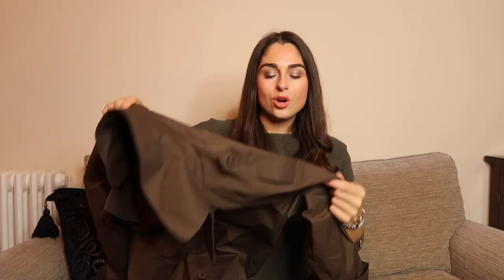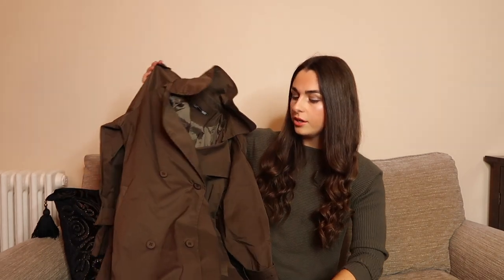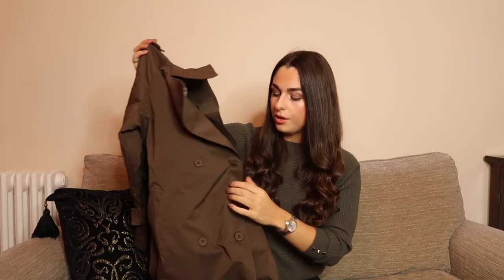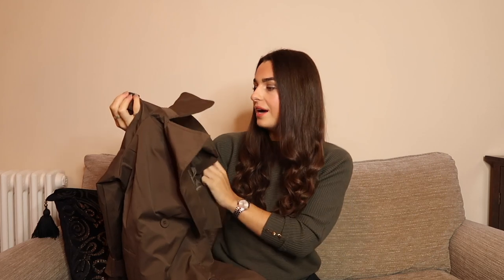Let's do clothes first. Trench coats — do we love them, do we hate them? I personally don't have one and never have, but I look at other people wearing them and I'm like, oh my god, you look so cool. I really like them on other people so I wanted to try one. This one looked so nice on the website, though I'm not sure about the color — it maybe looks a little bit different in person.